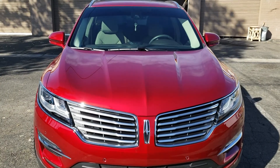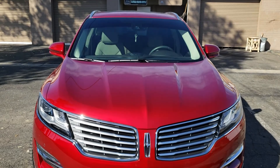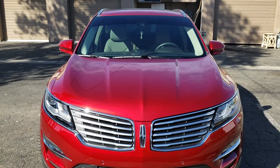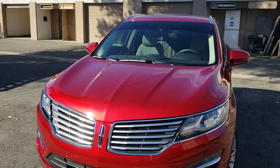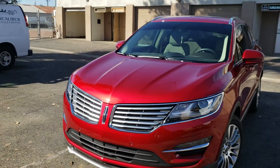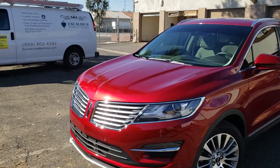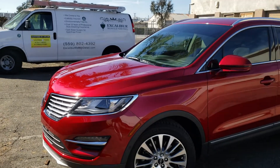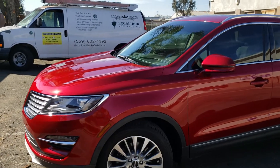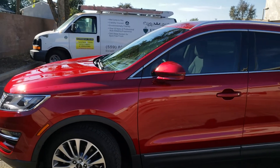Hi, this is Art Kelly with Excalibur Mobile Detail and Recontext Visalia. This is a 2017 Lincoln MKS that we just finished applying Sapphire V1 ceramic coating on. This is actually the second car we got from the same client, so we gave them a smoking deal.